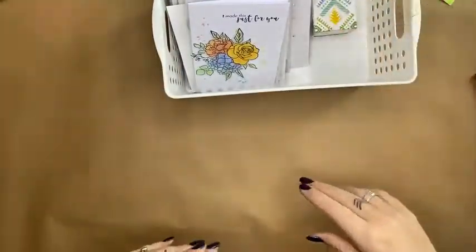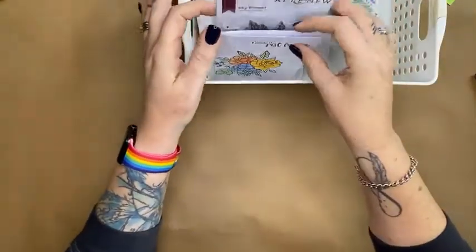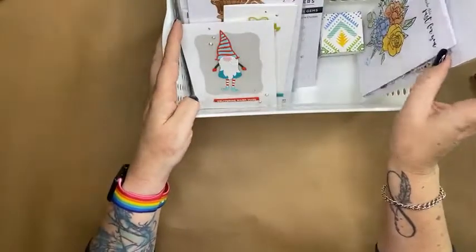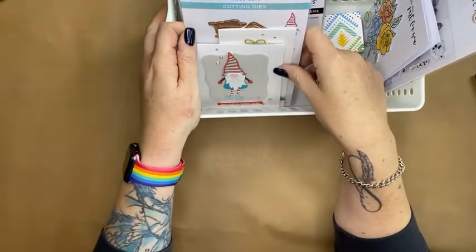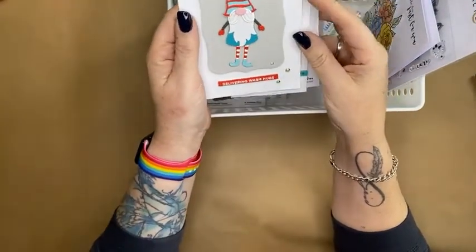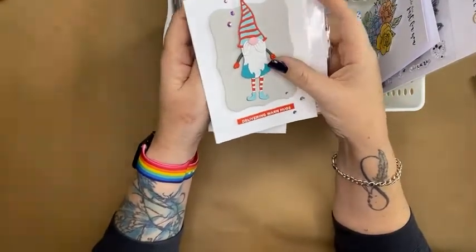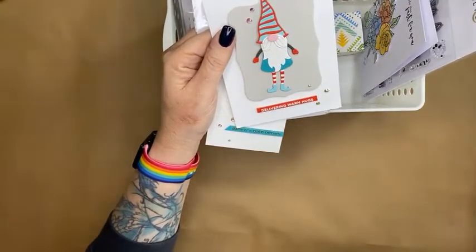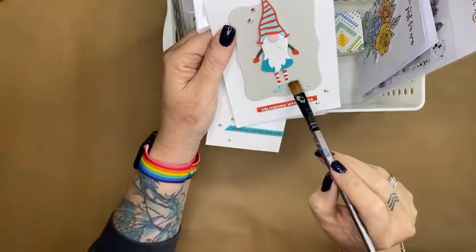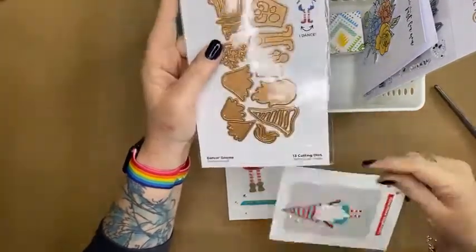Christmas isn't my favourite time of year, but there are lots of amazing Christmas things coming out right now. I want to show you what we've created using some new Spellbinders tools and dies. My lovely friend Kirsten made some samples — here's one of the new Spellbinders dies, a dancing gnome, and check this out — his little legs move!